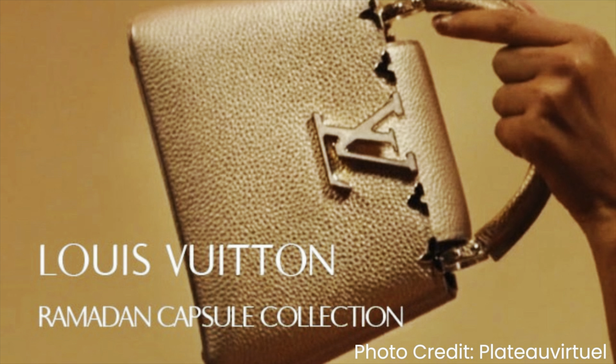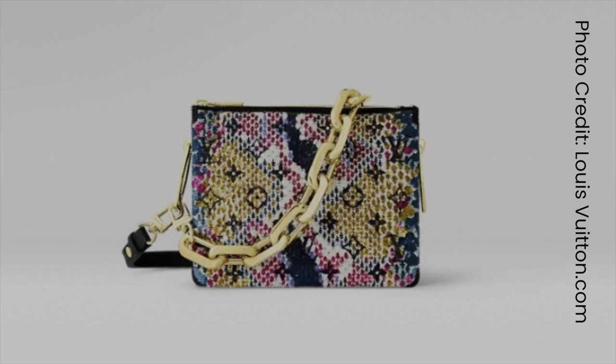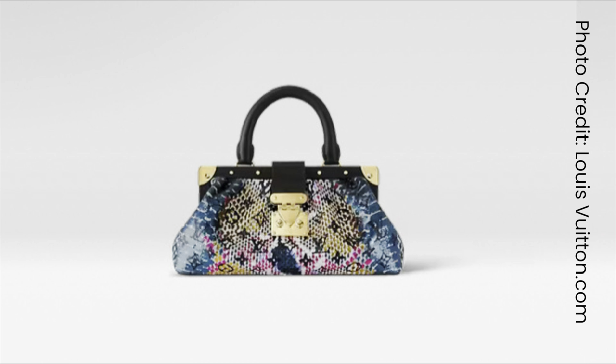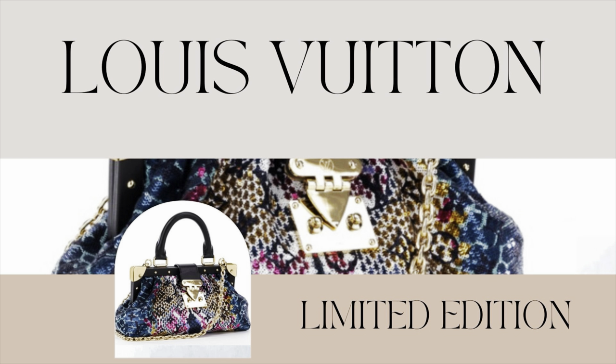Then I saw that LV was coming out with a Ramadan capsule collection in 2023, with beautiful bags like the Capucines. When I saw this Python print made out of sequin, I fell in love. The only problem was I didn't want a Coussin bag since I already had one in the perfect color. But then I saw this beautiful clutch style, and when it came out in the Python sequin print I had to have it — so I added this beautiful limited edition clutch to my collection.